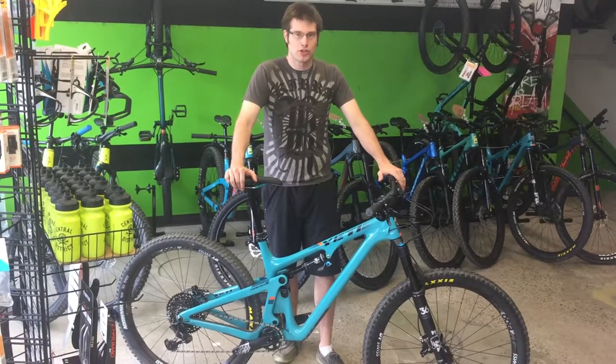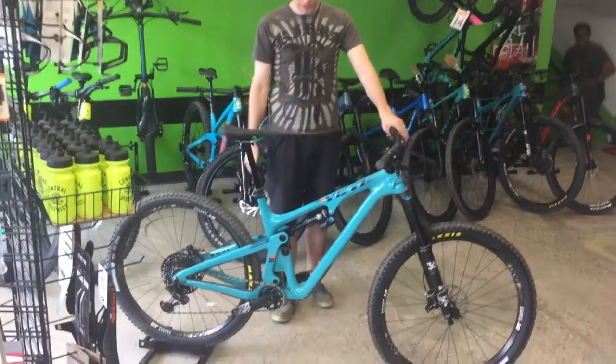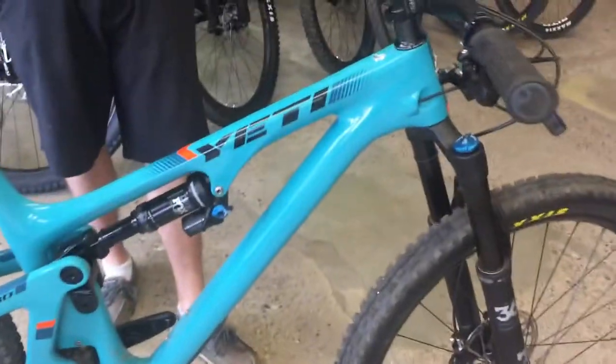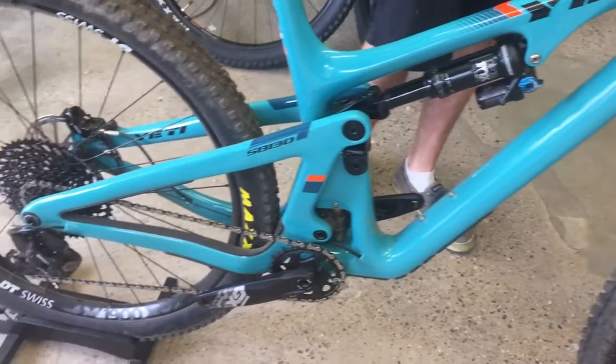How's it going guys? This is Sam from Central District Cyclery. In front of me I have the brand new Yeti SB130. This bike is super rad, ready to hit the trails, pretty aggressive.